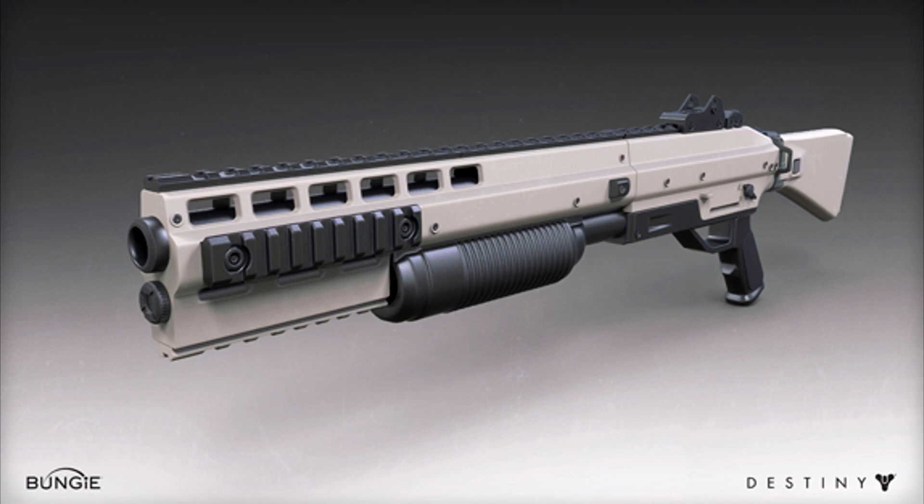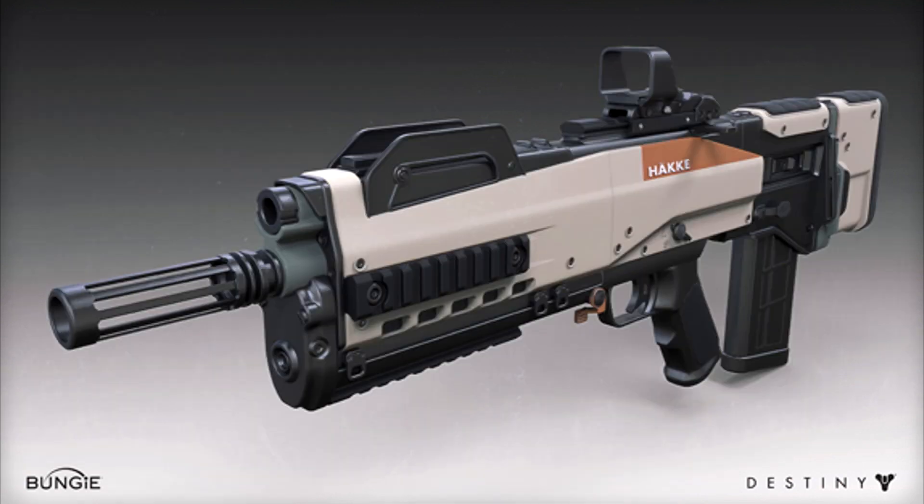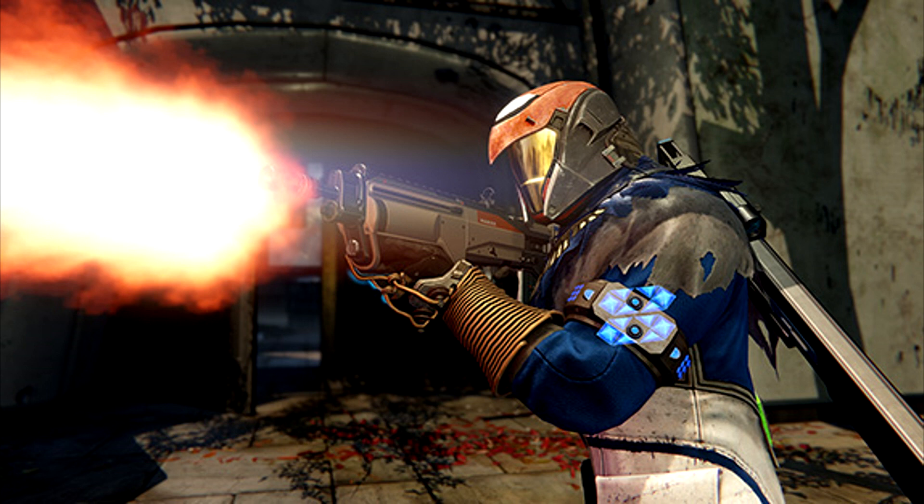I really like that because then you're able to distinguish between what's a Hake gun, what's a Suros gun, etc. And then we have the pulse rifle, which again looks very similar. It has a very sleek design — it's all about the function, not about being super fancy.